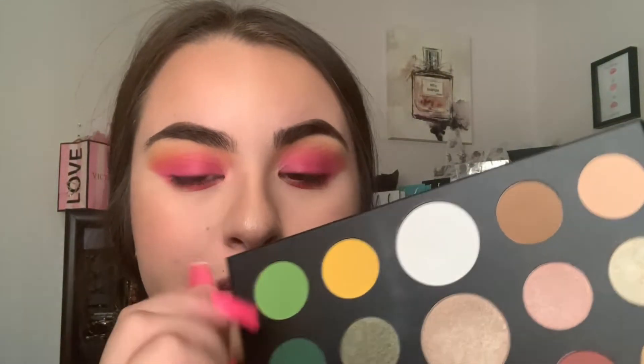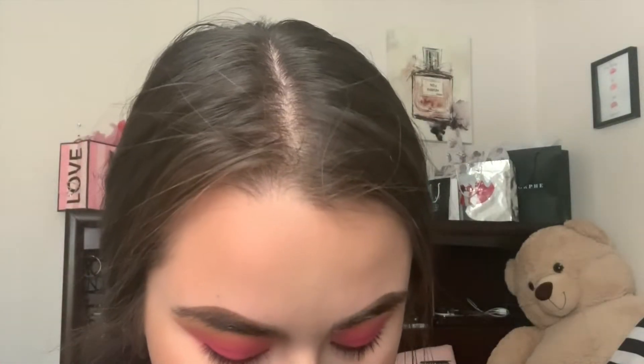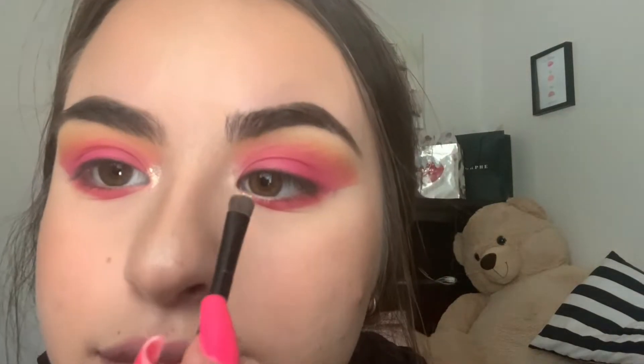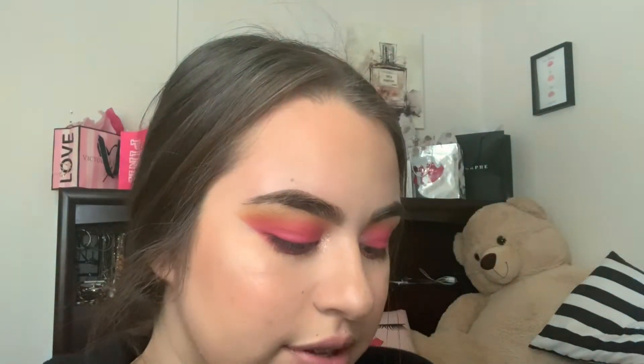Now I'm taking the bright white shade from the palette and placing that in the inner corner just to brighten up the area a little bit. For this look I also want the inner corner to be shiny, so I'm going to use some MAC glitter — it's like a pearly shine. I'm applying a little bit of glue adhesive first, then dipping into the glitter and placing it on the inner corner. That's exactly what I needed — just enough to give the inner corner a little pop.